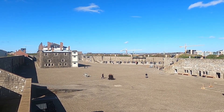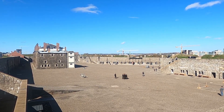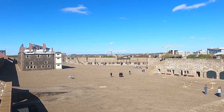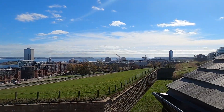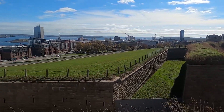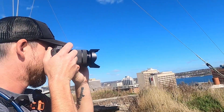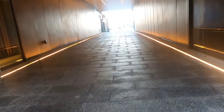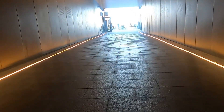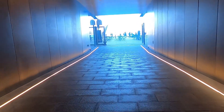Drill practice — not every soldier's favorite part of the military, but when done correctly, can make any team look like a well-oiled machine. From up here, it's easy to see why they chose this spot as Halifax's main defense. With the Citadel behind us, we start to explore the vibrant downtown and boardwalk area of this colorful city.